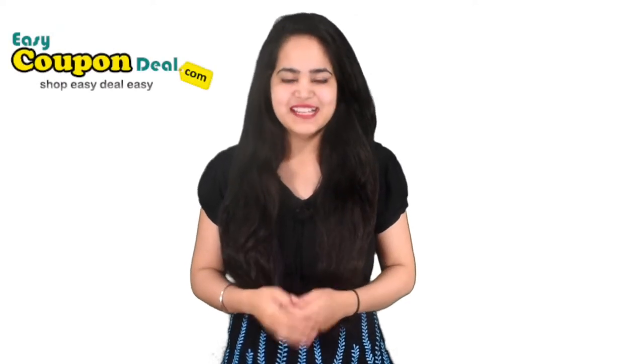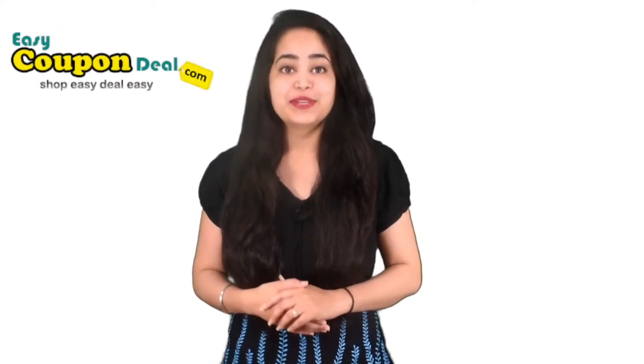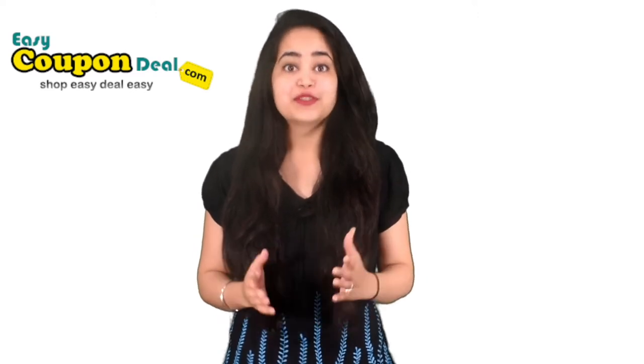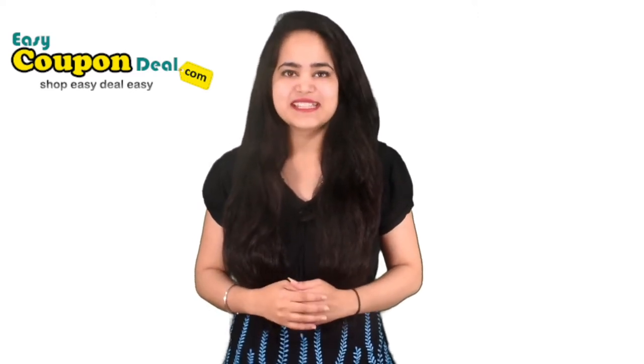Welcome again to our channel EasyCouponDeal. Today we will show you how to get particular store coupon codes. Watch the full video to know all steps.